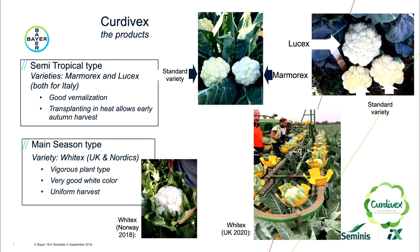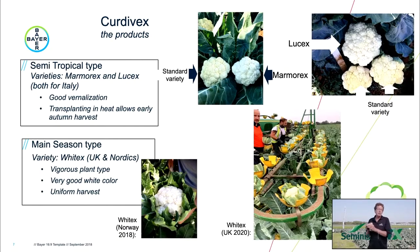We also have semi-tropical types — Marmarax and Lucex — which are varieties adapted for South Europe, mainly Italy. They allow you to plant in the heat, and when you plant in the heat, you have an early high-quality harvest in early fall. Now let's go to the field to look at Witex.